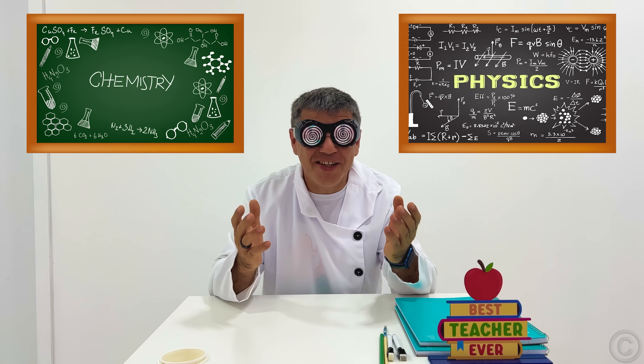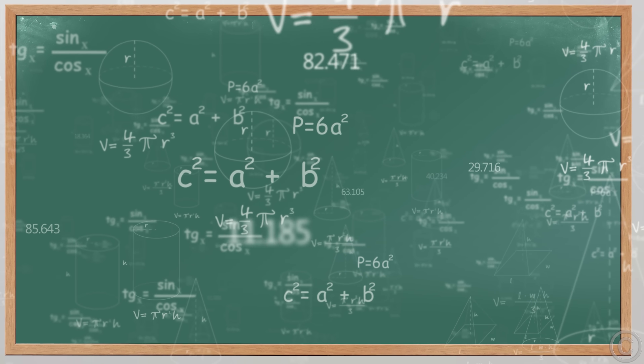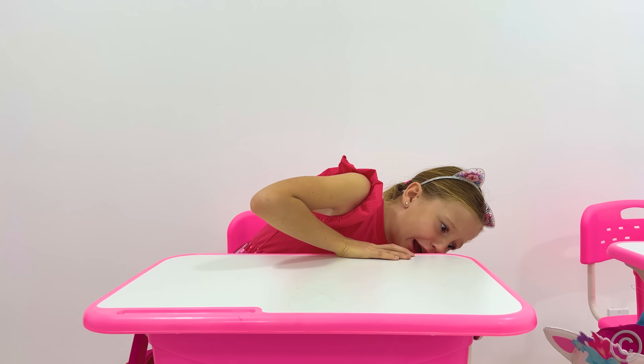Like Nastya! Hi teacher! Today is a new lesson — Science! Who wants to go to the board? Nastya! Come on!